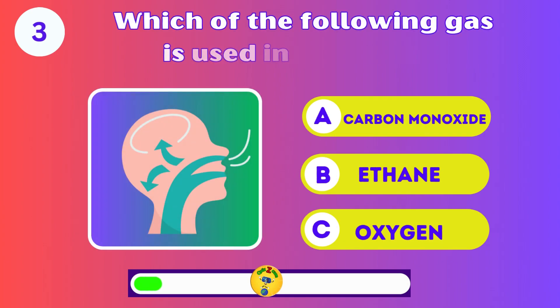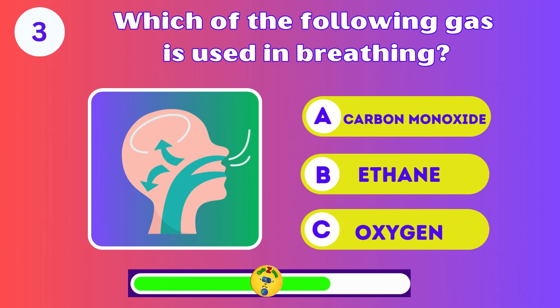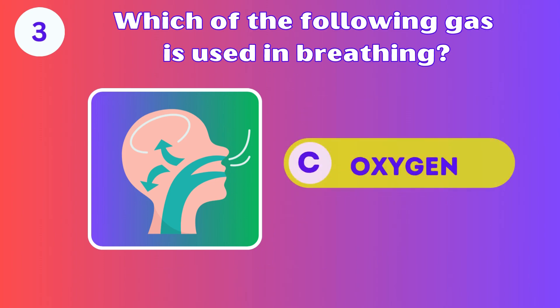Which one of the following gases is used in breathing? A, B, or C? C. Oxygen.